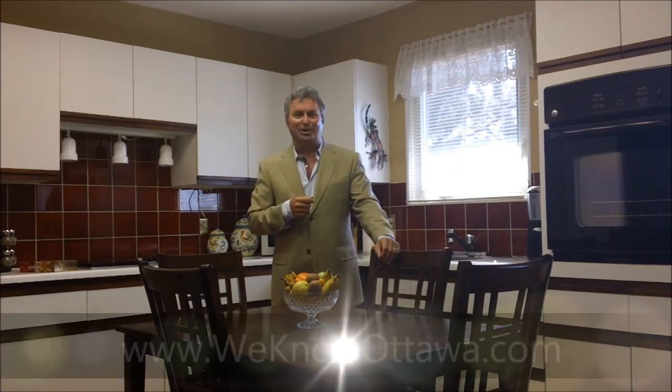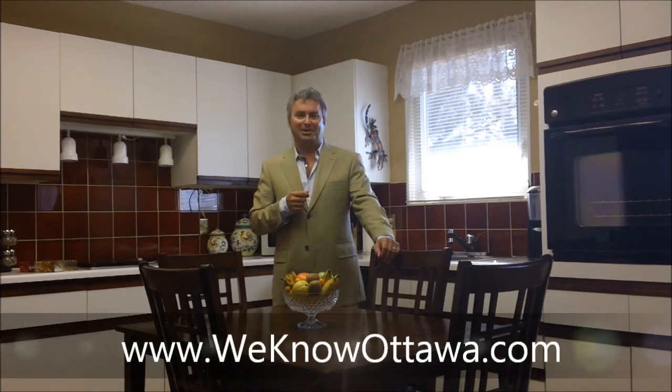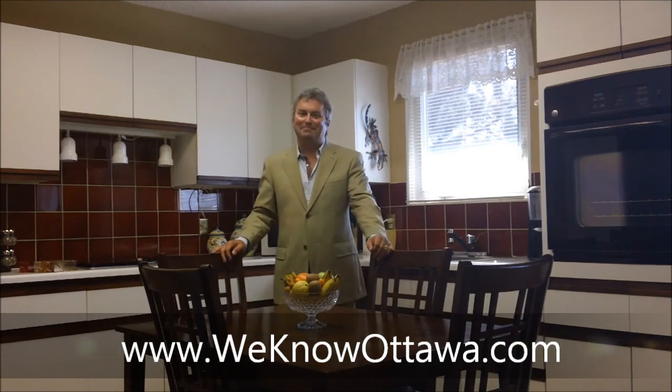We're really happy to have it as one of our listings. To view the details, please visit our website at WeKnowOttawa.com. This is Greg Hamring from the Hamring Team — we hope to see you soon.